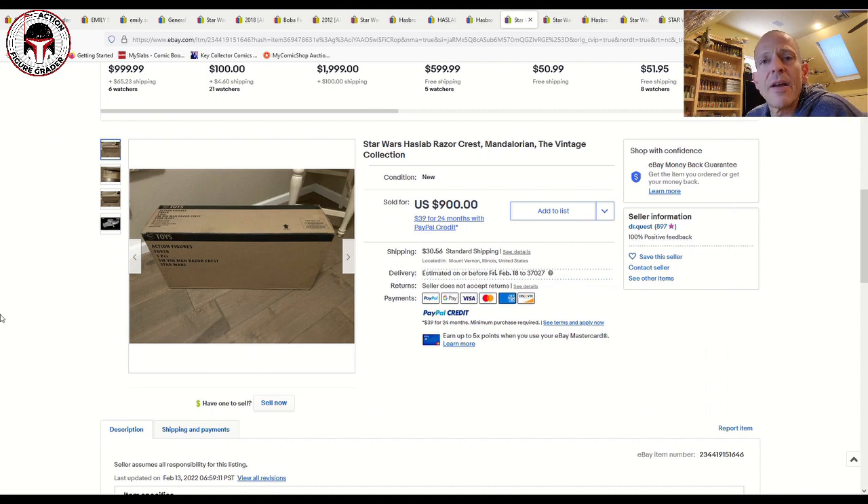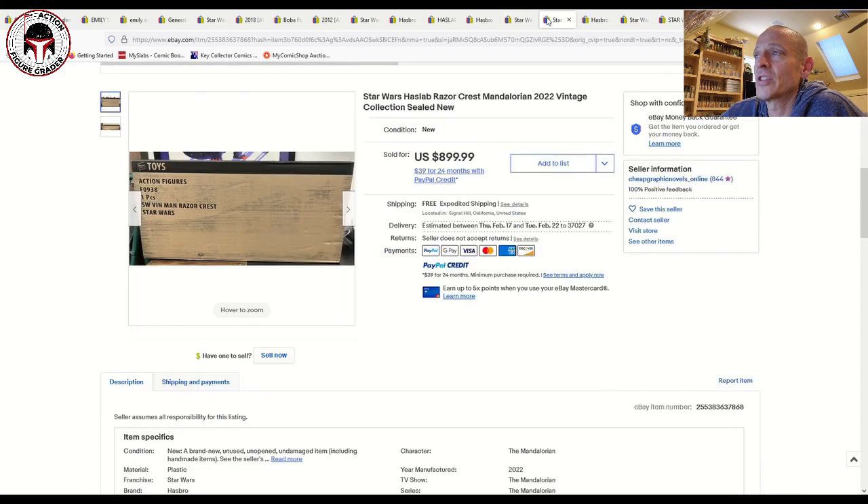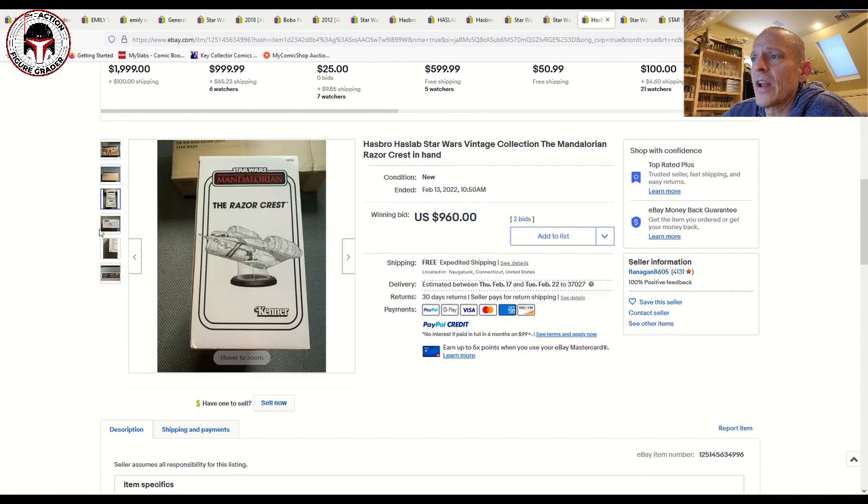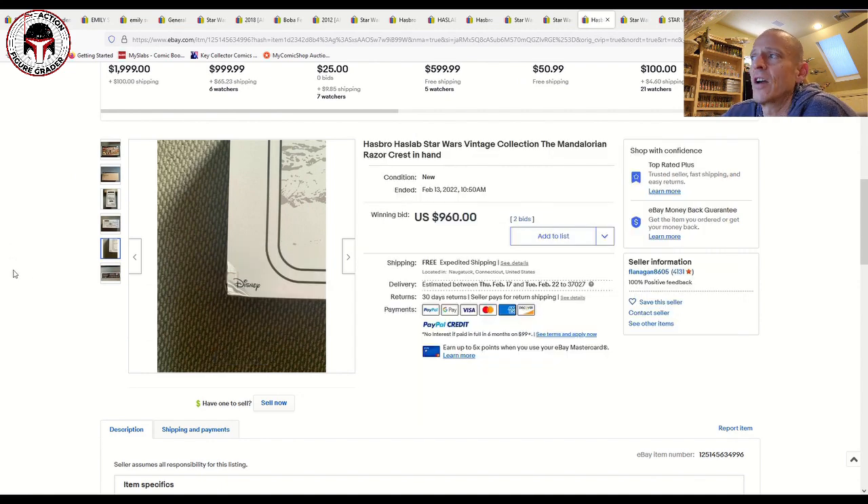There were about 10 transactions I found on eBay in the US and that seems to be the going rate right now. A mint sealed box Razor Crest with the box in good shape is getting 850 to 900 easily. Still in the sealed mailer box can sometimes not get you quite as much, because buyers are taking a risk that the retail packaging isn't damaged. I have heard some people are going to submit these for AFA grading, which should be interesting. One sealed mailer box example sold for 900 on free shipping, and another with one ding still sold at auction for 960 plus free shipping.